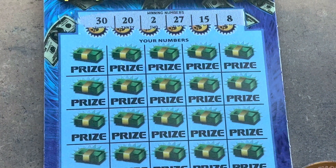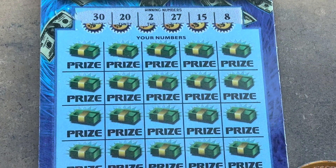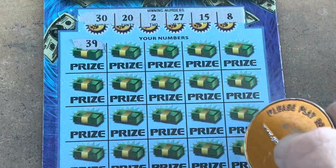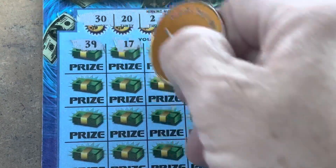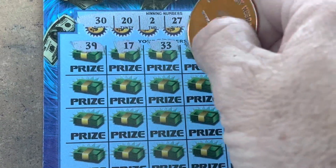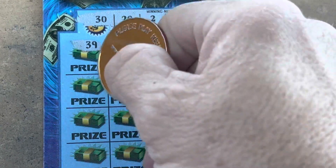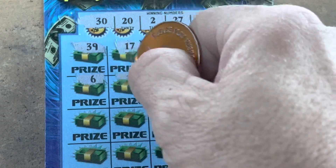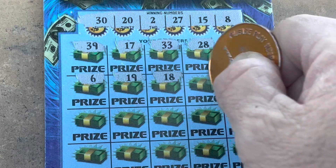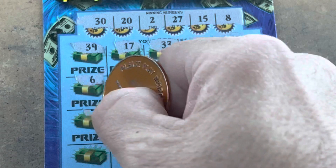Looking to match 2, 8, 15, 20, 27, or 30. Come on, can we go out with a symbol? 39 — our highest number is 30. 17 — we need 15. 33. We've got 27. 16. 6. We've got 2 and 8. 19 — we've got 20. Come on, symbol. 18, 34, too high. 11 — don't need you. Come on now. 7 — we've got 8.